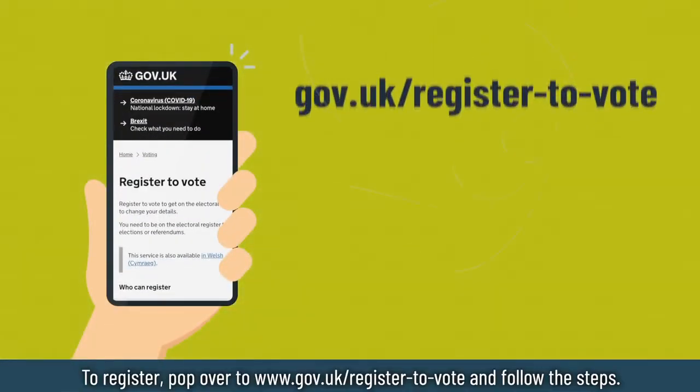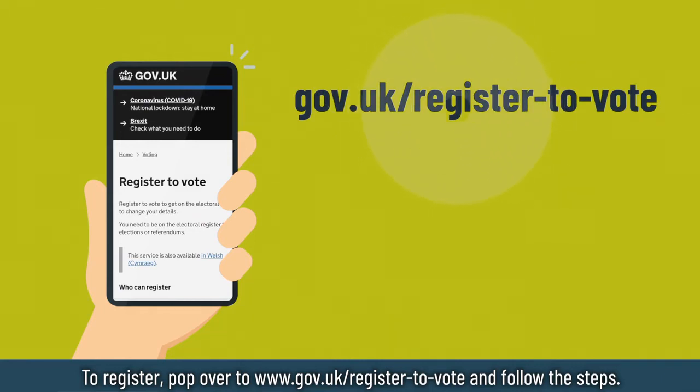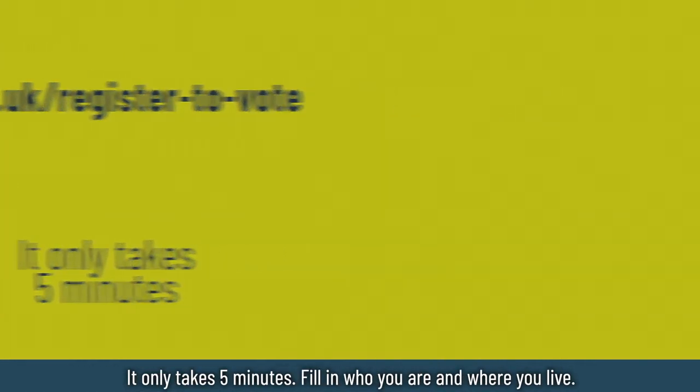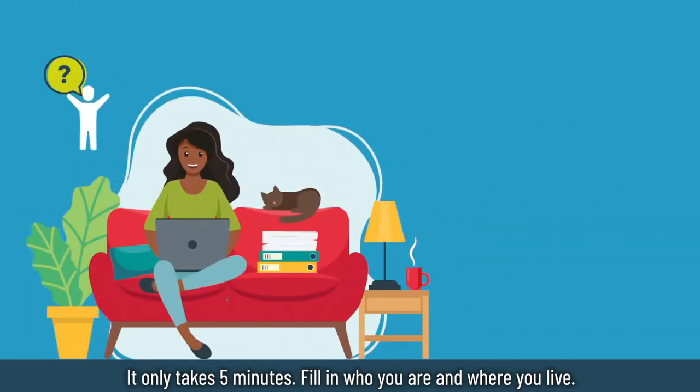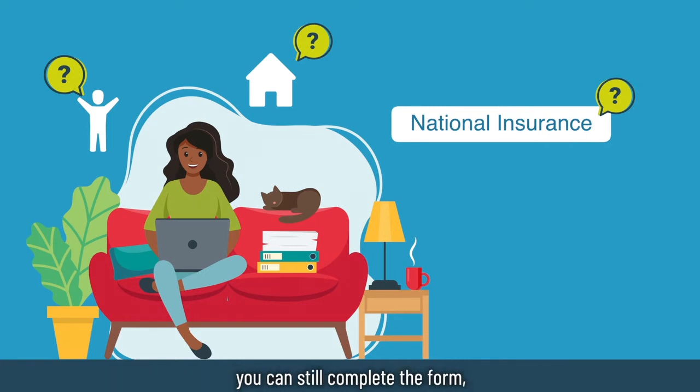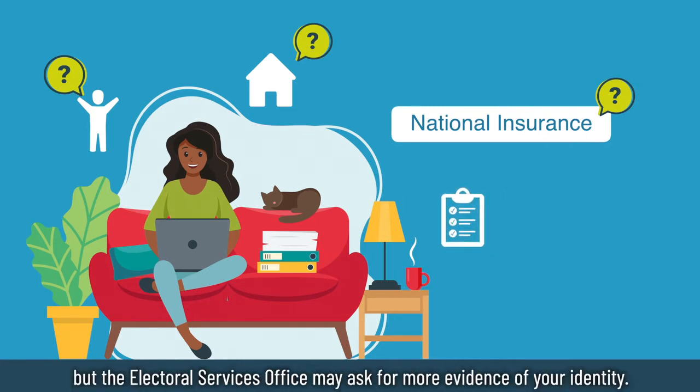To register, just pop over to www.gov.uk/register-to-vote and follow the steps. It only takes five minutes. Fill in who you are and where you live, and don't stress if you don't have your National Insurance number — you can still complete the form, but the electoral service office may ask for more evidence of your identity.